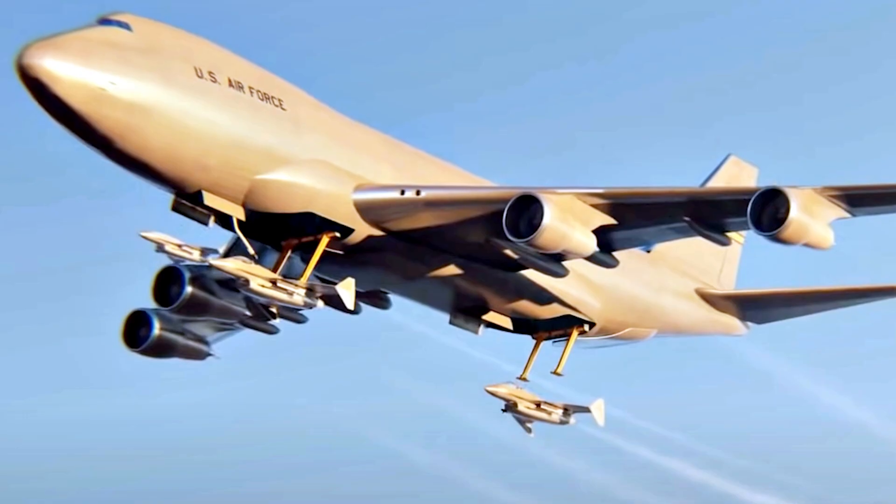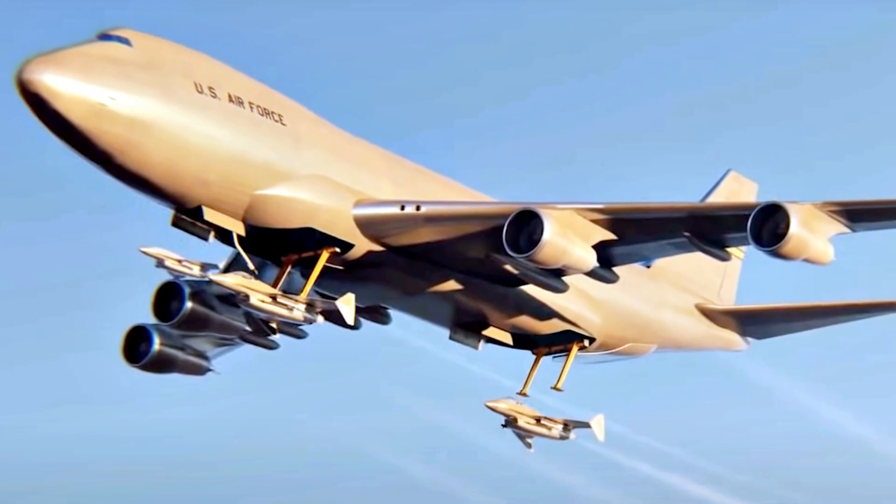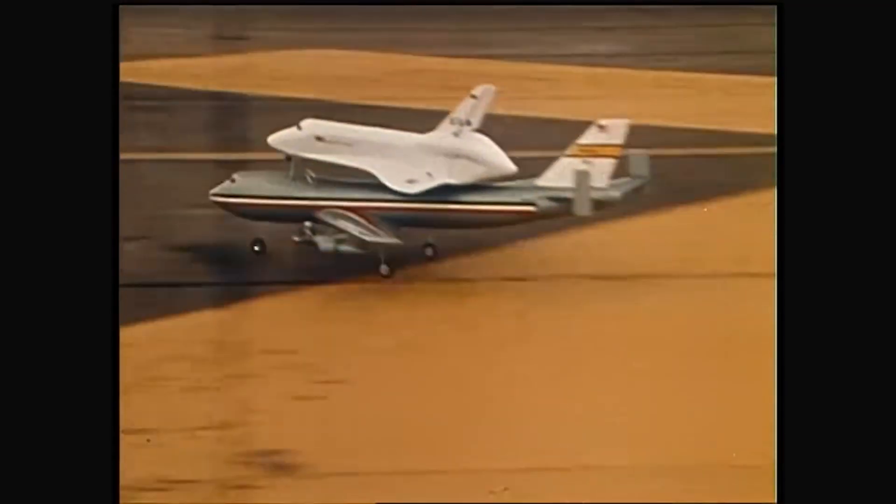In fact, it evolved from air-launch techniques used for experimental aircraft as far back as the late 1940s. So this approach has been around for quite some time.